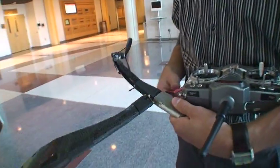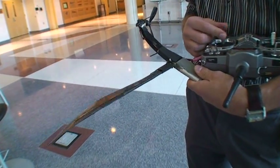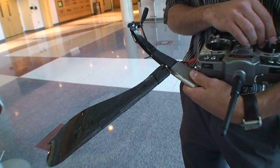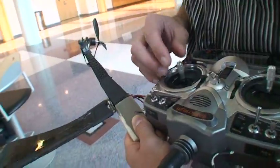This is a robotic samara modeled after a maple seed. We're able to control the wing pitch and the throttle, thus control the height and the direction.